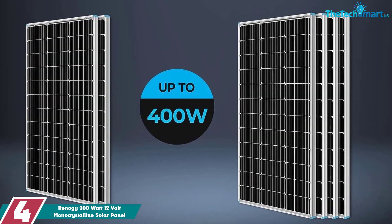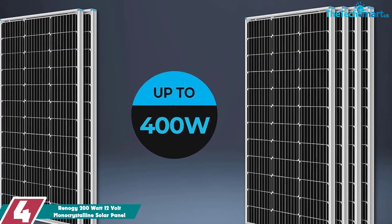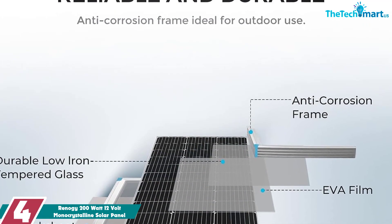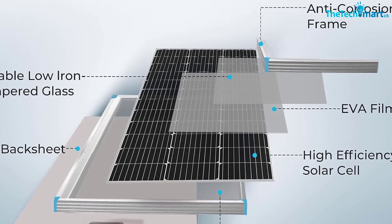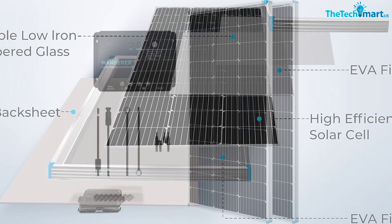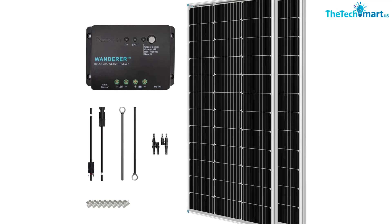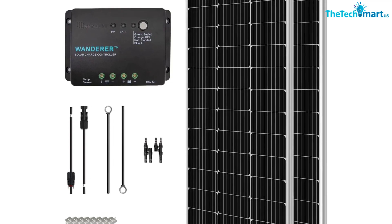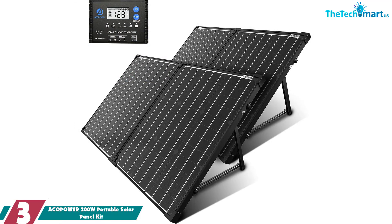At number four, we have the Renogy 200 watt 12 volt monocrystalline solar panel kit. This complete solar system includes two 100W monocrystalline solar panels with 22% efficiency, an advanced Wanderer PWM charge controller with four-stage charging and built-in protections, and all required cables, Z-brackets, and pre-drilled holes for easy installation. It can produce up to 1000 watt-hours of electricity per day in direct sunlight and is expandable up to 400W.